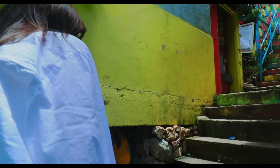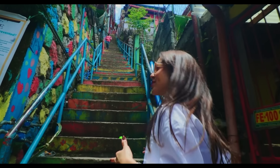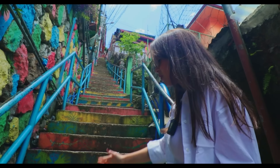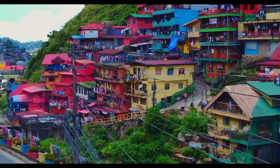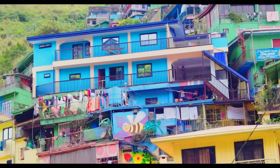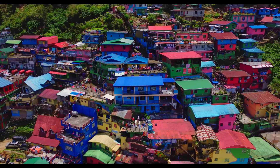Wow, look how steep that is! This super reminds me — if you guys can recall, sobrang steep din ang stairs going to the Chocolate Hills. Look how beautiful that is because even the staircase mayroong artwork and you can see that it really is colorful all the way up. Stobosa is an acronym for Stonehill, Butiwtiw, and Sajap, which are the names of the sitios in the capital of Benguet, La Trinidad.